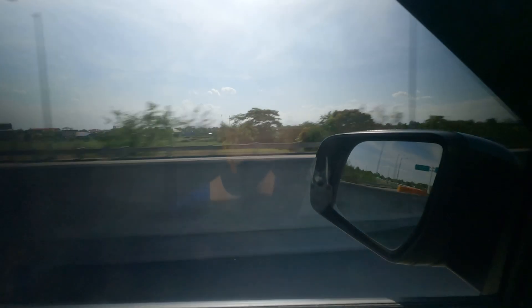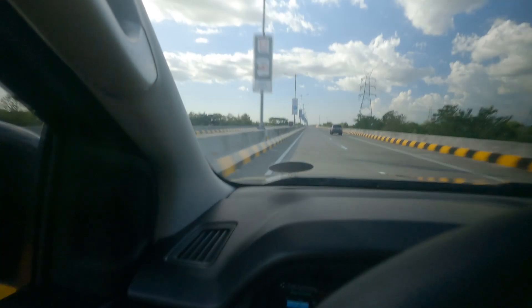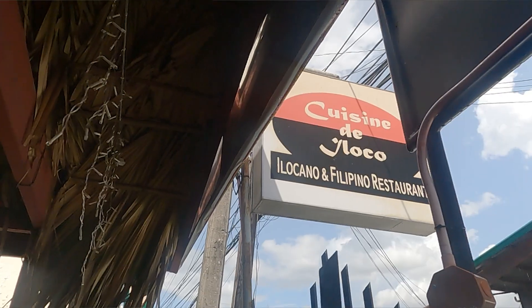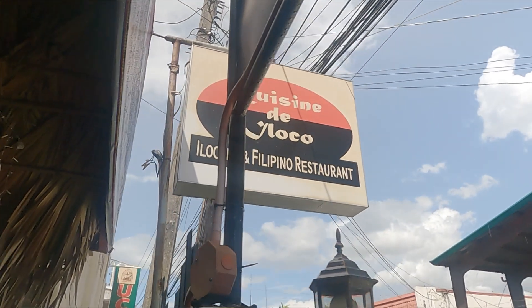It's afternoon now and we had a great rest here at the Viven Hotel in Laoag City, Ilocos Norte. We're going to grab some late lunch. We heard a lot about this restaurant called Cuisine di Ilocos — they serve great Ilocano food and we're excited to try it. After that we're going to see some sights and sounds, but let's get the old tummy filled up. Let's go!